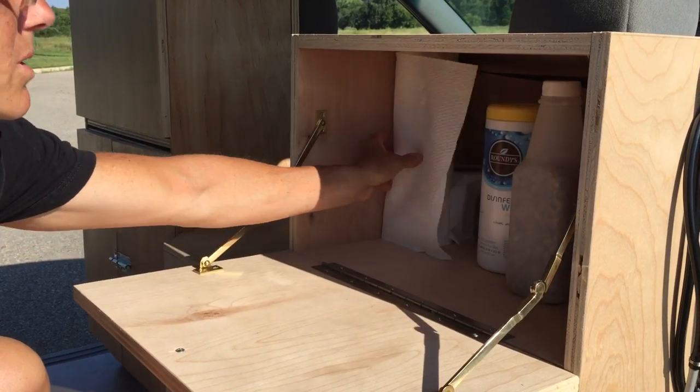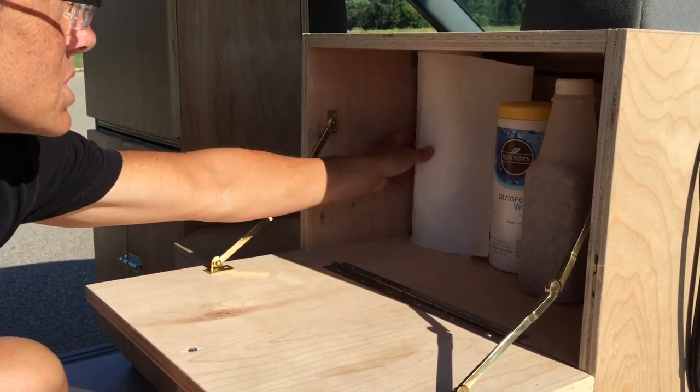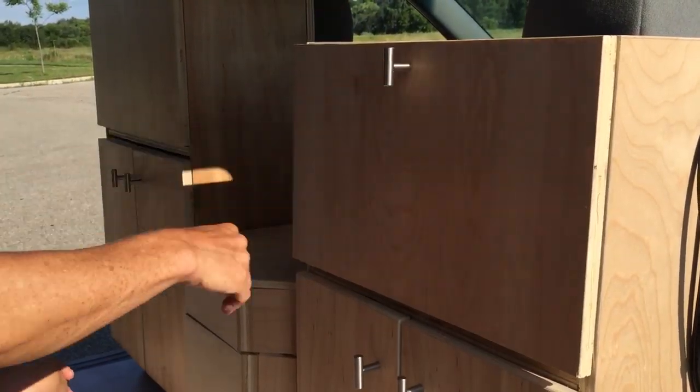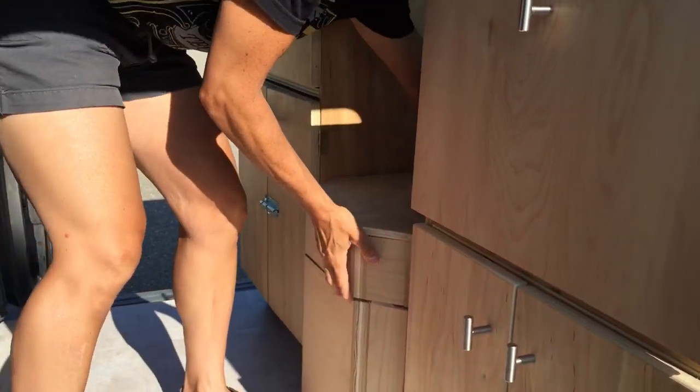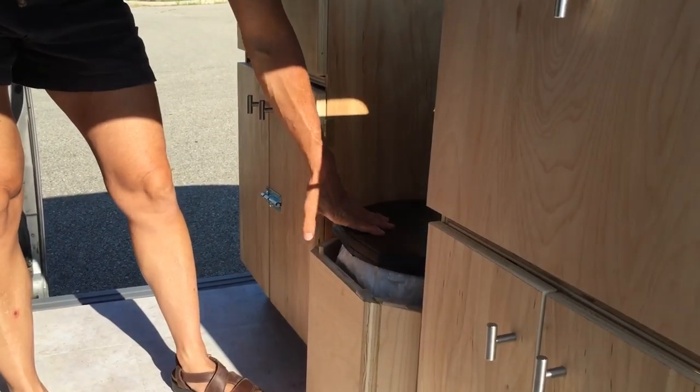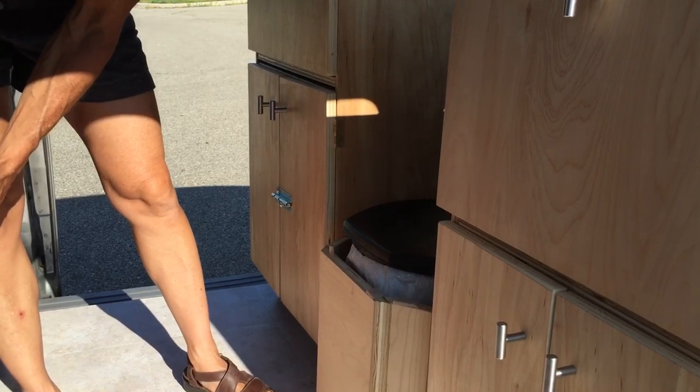There's toilet paper, cat litter, paper towels — all that good sort of stuff. In here we have a portable loo. You need it, there's no way around it.